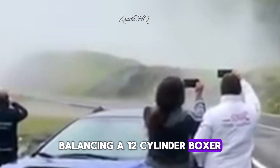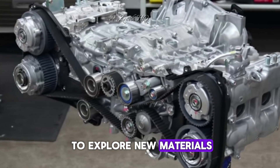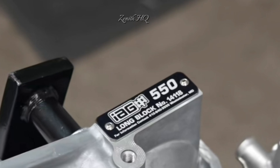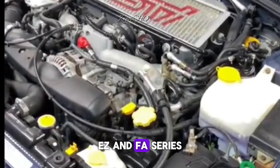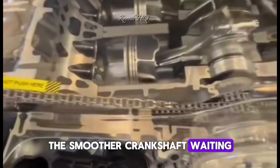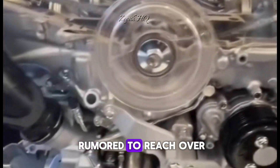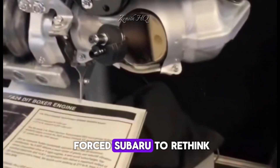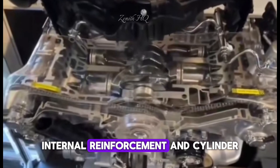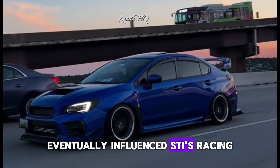Balancing a 12-cylinder Boxer required a crankshaft design far more advanced than anything Subaru had ever created. This pushed the team to explore new materials, new machining methods and new internal structures. Many of the ideas tested during this phase later inspired improvements in the EJ, EZ and FA series engines — including smoother crankshaft weighting, improved oil flow passages and parts of Subaru's later cooling systems. The engine was also rumored to reach over 500 horsepower, and with forced induction it might have pushed close to 800. This level of output forced Subaru to rethink block strength, internal reinforcement and cylinder head durability, and some reinforced block concepts eventually influenced SBI's racing engine development.